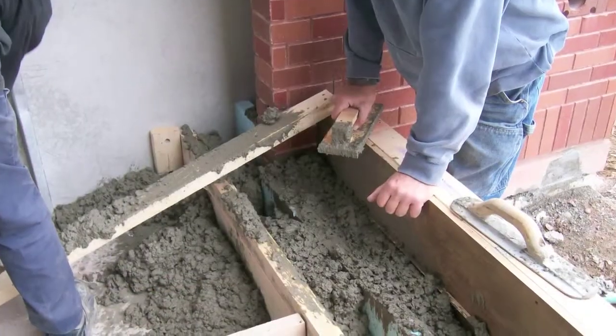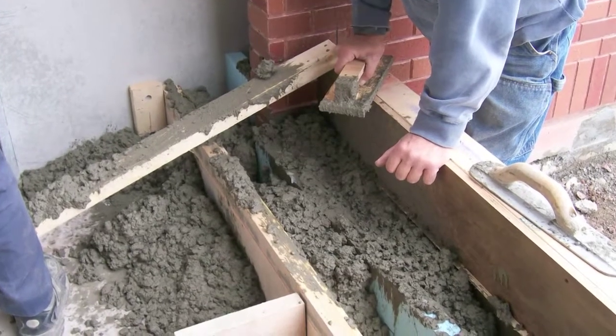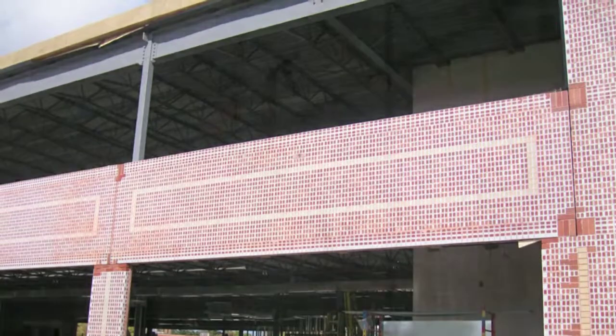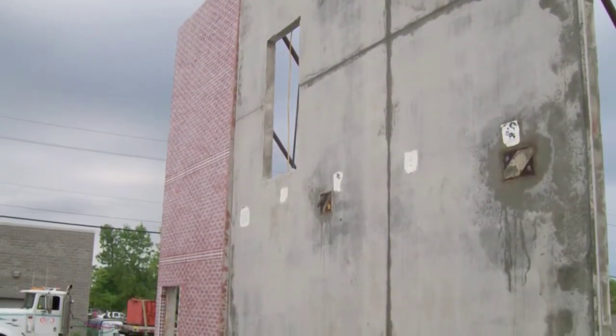It was also challenging to match slab-to-slab elevations of the new addition with the existing structure while maintaining required plenum heights for Class A service. This required SiteCast to be creative and resourceful with how the systems were installed.